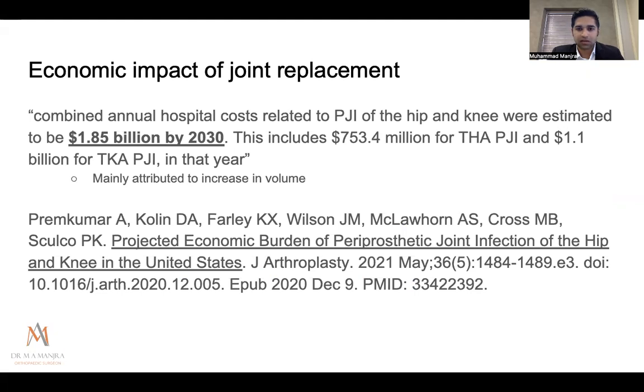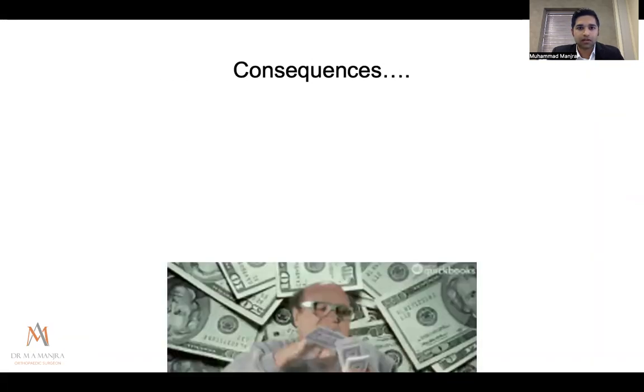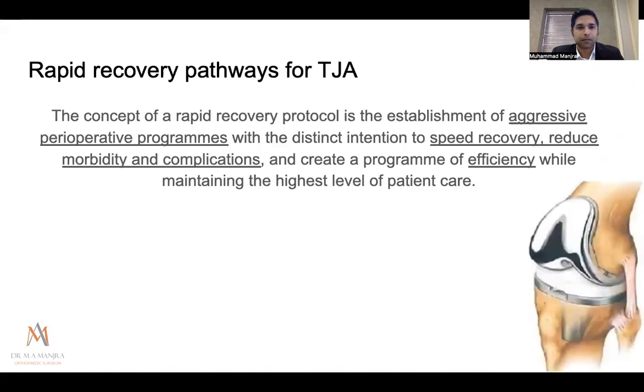Rapid recovery arthroplasty is a concept of establishing aggressive perioperative programs with the distinct intention of speeding recovery, reducing morbidity and complications, and creating a pathway of efficiency — while not compromising patient care. Standard pathways typically involve little preoperative optimization, limited non-opioid pain management, a night in high care, a couple of days in the general ward, and a costly four to five day hospital stay. We are trying to reduce that.